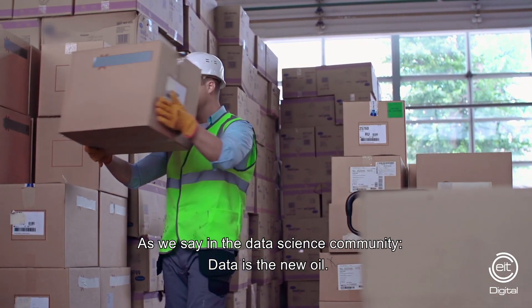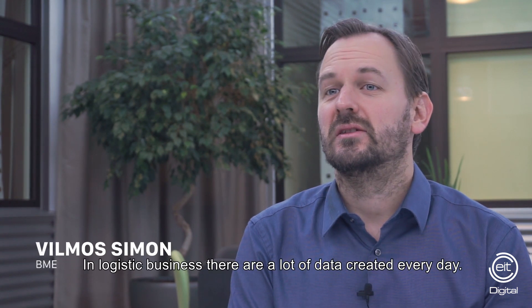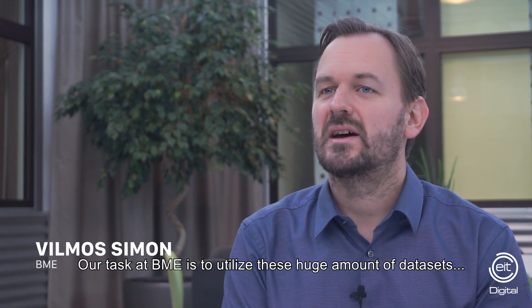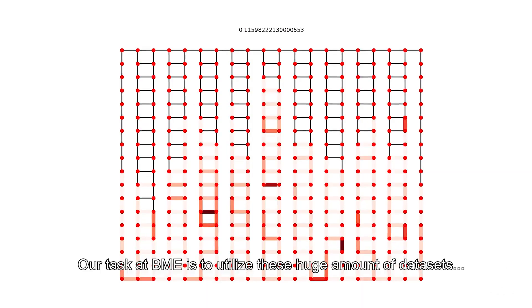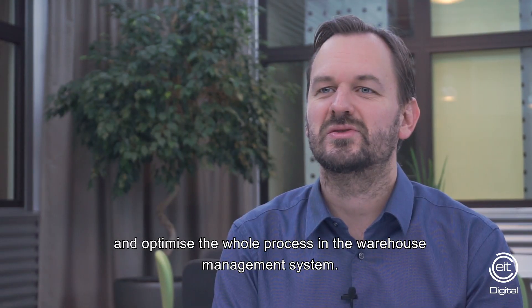As we say in the data science community, data is the new oil. In the logistics business, there are a lot of data created every day, and our task at BME is to utilize this huge amount of datasets and optimize the whole process in the warehouse management system.